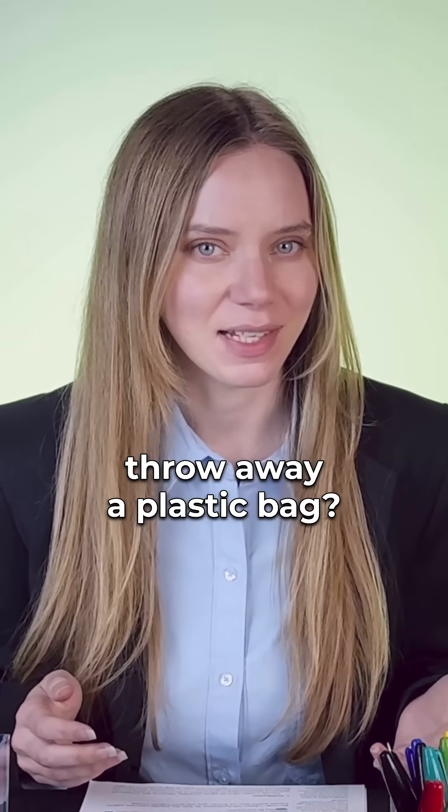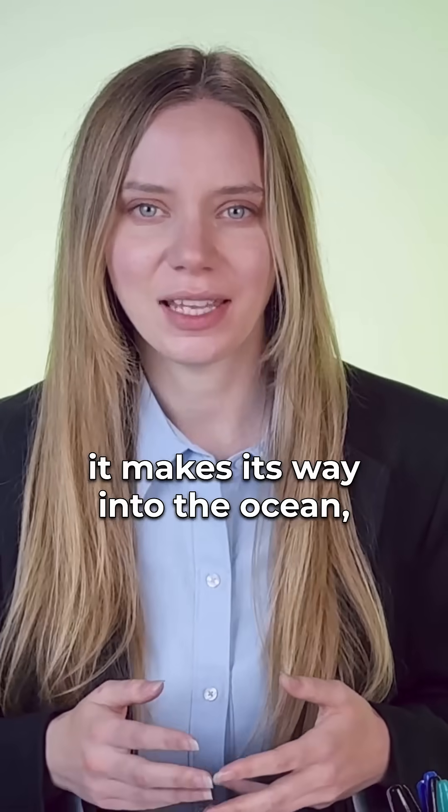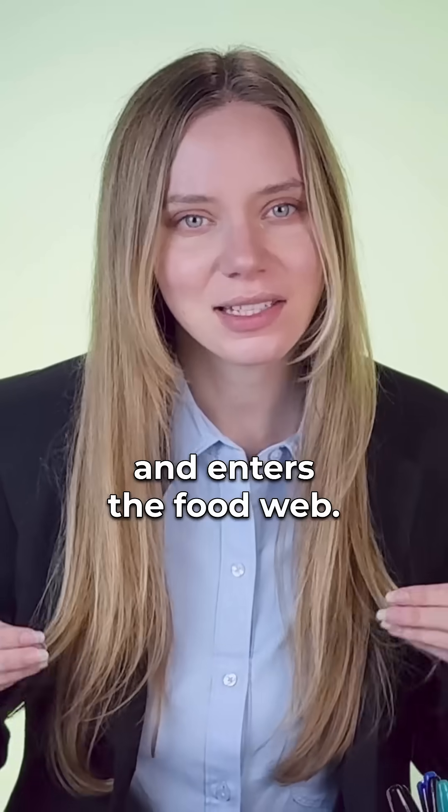What happens when you throw away a plastic bag? If you're lucky, it gets recycled. But too often, it makes its way into the ocean, breaks down into tiny fragments, and enters the food web.